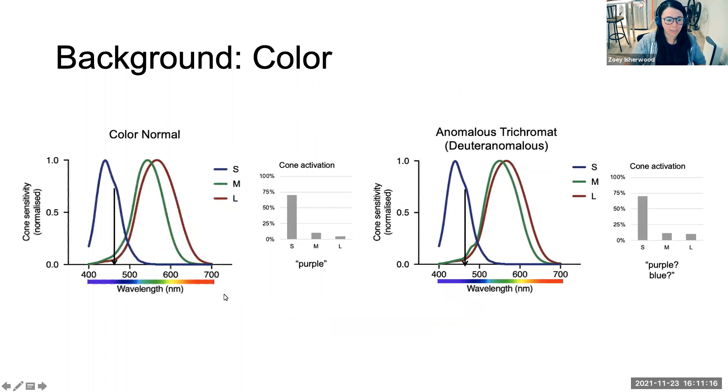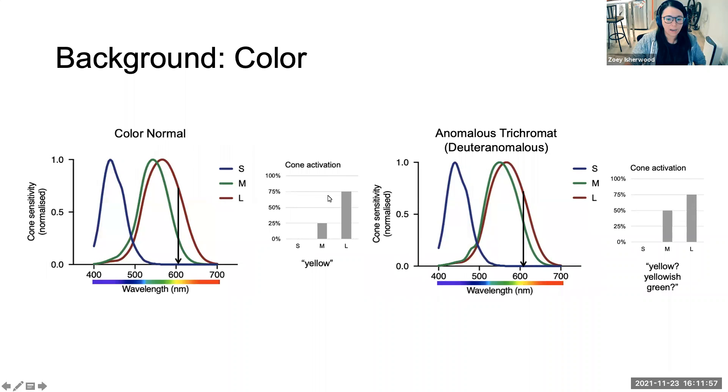To give the examples again: for a colour normal viewing a purple hue, there's activation across all three cones giving a perceptual signature of purple. But for someone with deuteranomaly, there's much more overlap in the region between M and L cones, so M and L activations are very similar. This makes it harder to determine whether it's purple — they might confuse it with blue. For yellow, a colour normal sees a large difference between M and L cone activation, but for someone with deuteranomaly that difference is smaller. They may say it's yellow or yellowish-green — it's just harder to discern the actual colour.